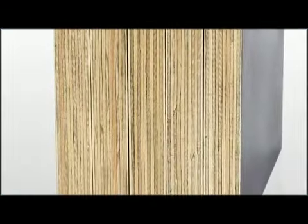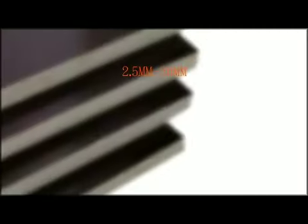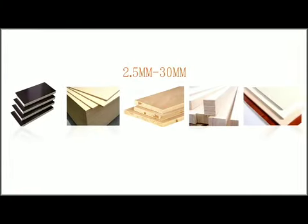We provide clients with film facade plywood of 2.5 millimeters to 30 millimeters, plywood block boards, laminated lumber, fancy boards, decorative sheets, and more.